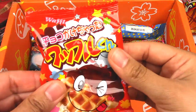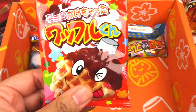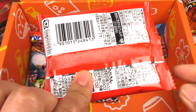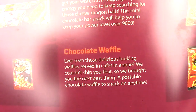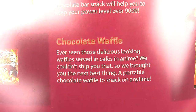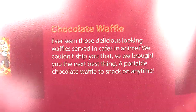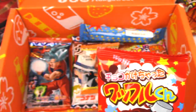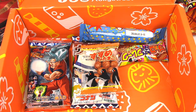We have like a waffle crisp — I love waffle crisps. Chocolate waffle. 'Ever seen those delicious looking waffles served in cafes and anime? We couldn't ship you that, so we brought you the next best thing — a portable chocolate waffle to snack on anytime. If you got a sweet tooth, just pull that out of your bag or pocket and munch on it.'